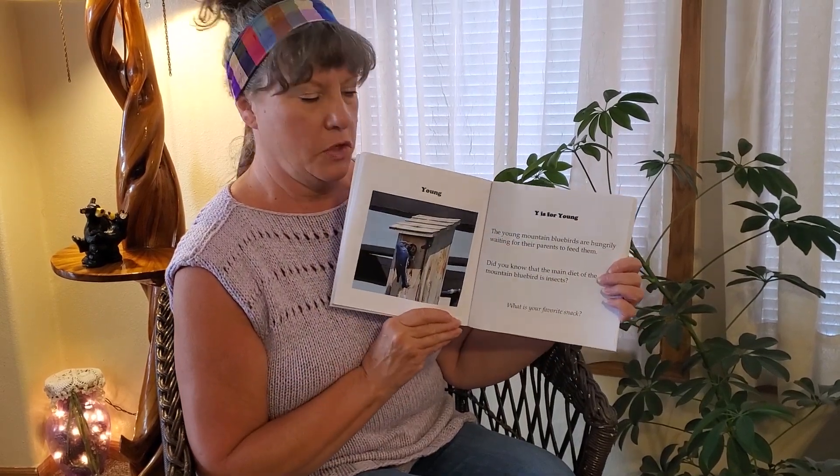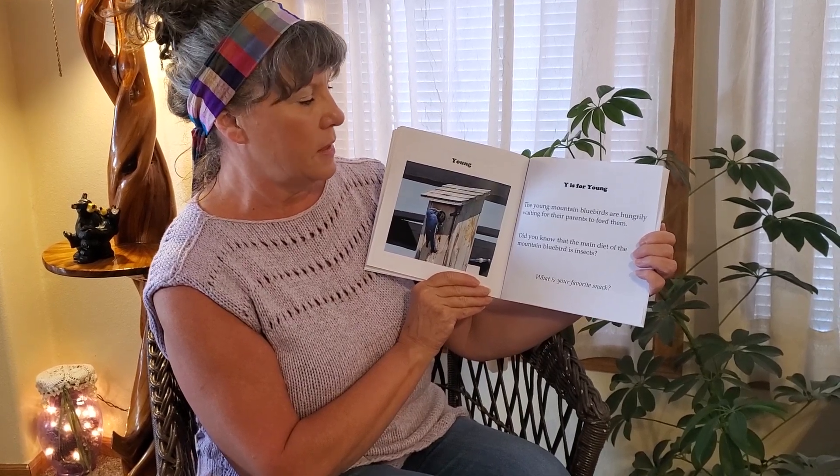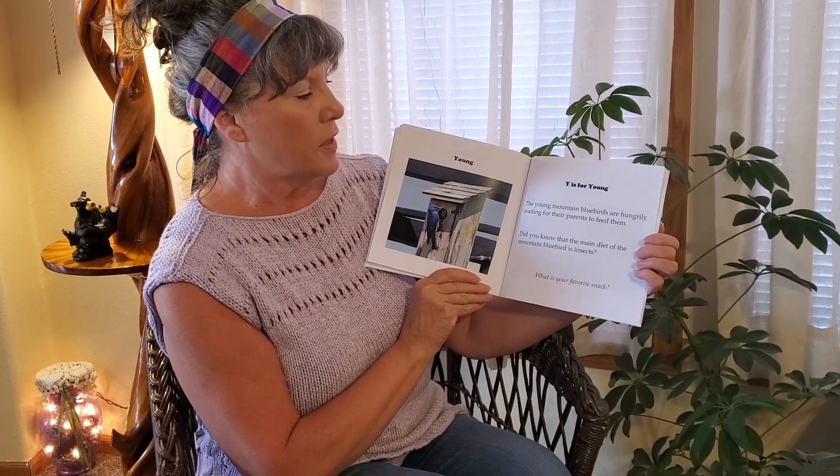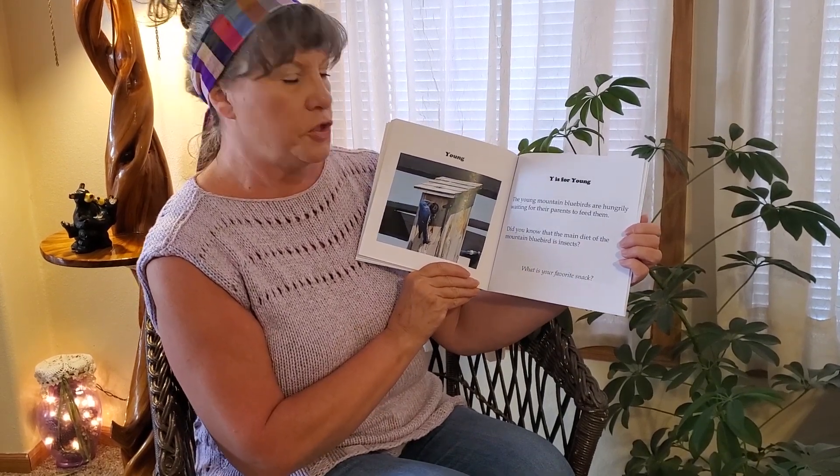Y. Y is for Young. The young mountain bluebirds are hungrily waiting for their parents to feed them. Did you know that the main diet of the mountain bluebird is insects? What is your favorite snack?